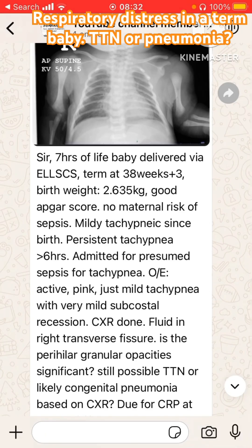This is a common scenario. A colleague has asked about a 7-hour-old baby delivered by elective LSCS at 38 plus 3 weeks, with a birth weight of 2.6 kilos, good APGAR score, and no maternal risk of sepsis. The baby has been noted to be mildly tachypneic since birth and the tachypnea is persisting more than 6 hours. The admission diagnosis is presumed sepsis and tachypnea.